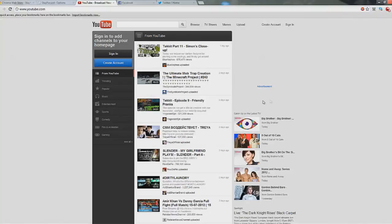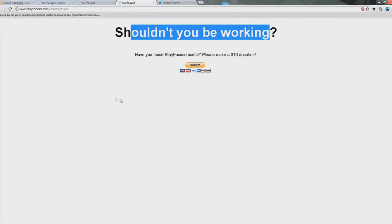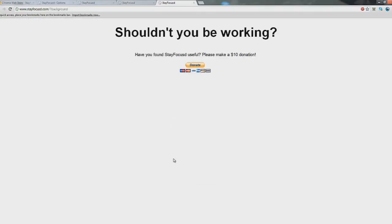Your allocated time is now up. It will say 'Shouldn't you be working?' Let's say I've done my YouTube time today — let's go to Facebook. Nope, it blocks Facebook too: 'Shouldn't you be working?' Maybe Twitter? Nope, you can't — 'Shouldn't you be working.' And that's basically it. This Chrome extension is called Stay Focused; I'm sure it's available on Firefox as well, and I'll give links in the description.